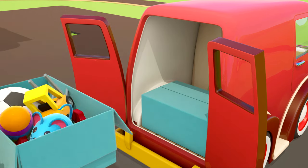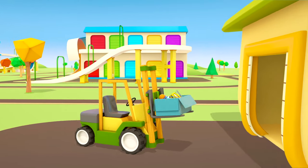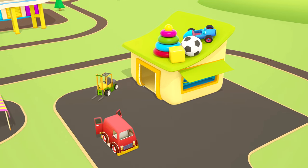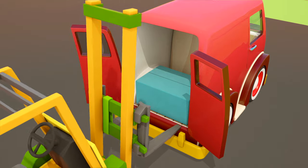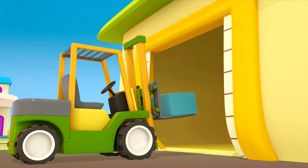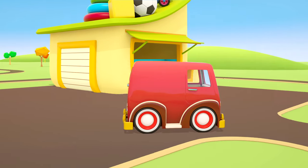Box number one — the forklift is taking it into the shop. And box number two. Goodbye van. Thank you.